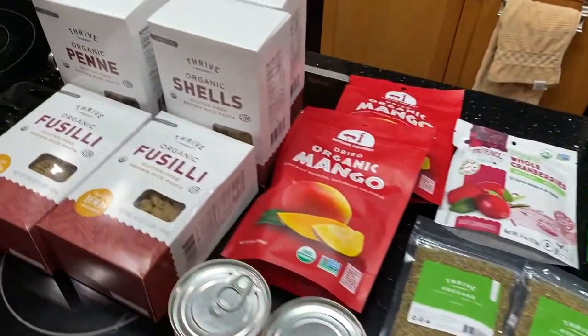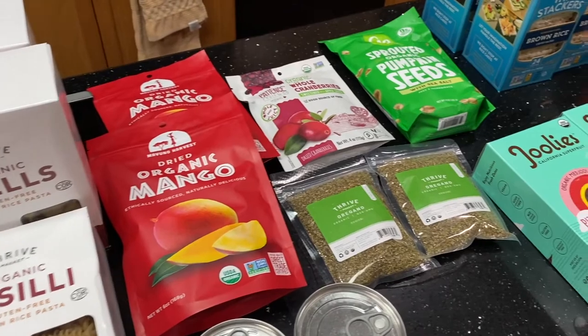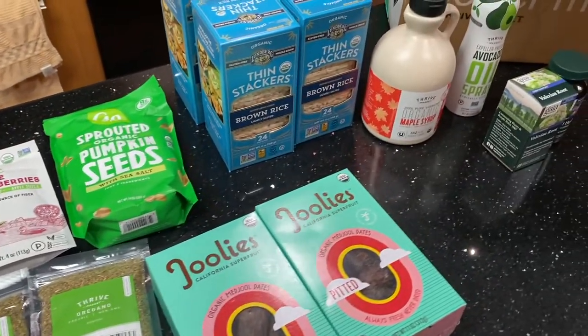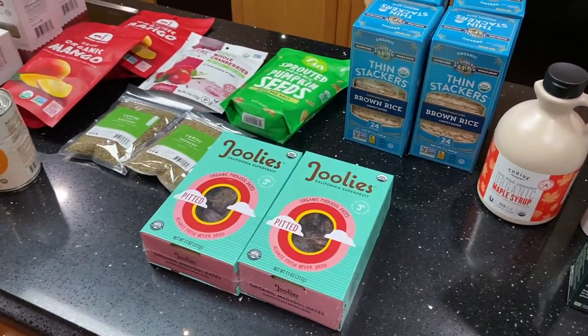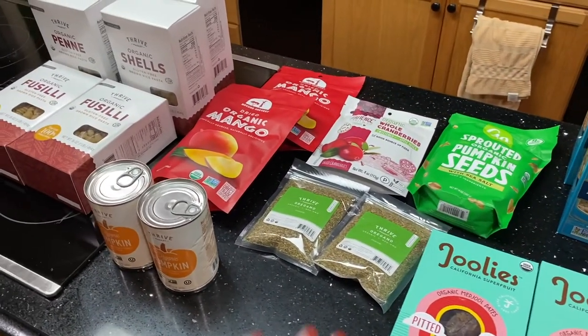I think I've rambled on enough! Here's a final pan over everything I got. I will have Thrive Market linked down below with a referral link for a discount if you want to give it a try. Thank you so much for watching — I hope you guys are having an amazing day whatever day you're watching this, and I'll talk to you guys in my next video. Bye!